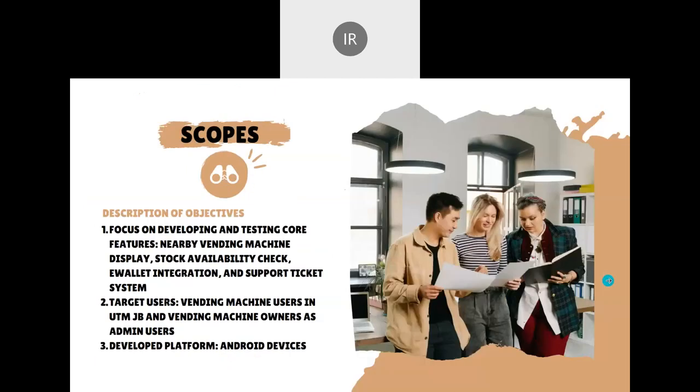For the project scope, the project will focus on developing and testing the core features of the app: displaying nearby vending machines and their stock availability, integrating e-wallet payment options, and implementing a support ticket system for users to report issues with the vending machine. The main target users are vending machine users in UTM Johor Bahru, and the secondary users are the vending machine owners, who will become the admin users.